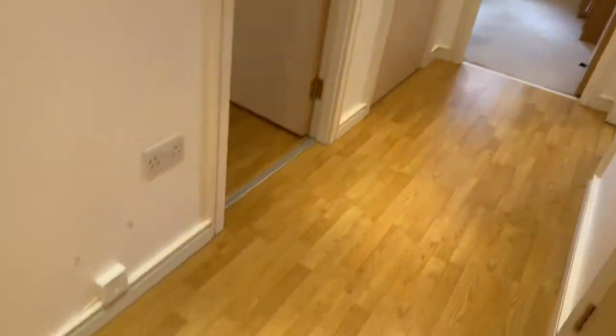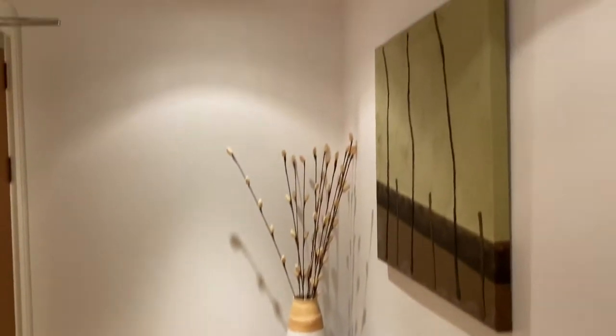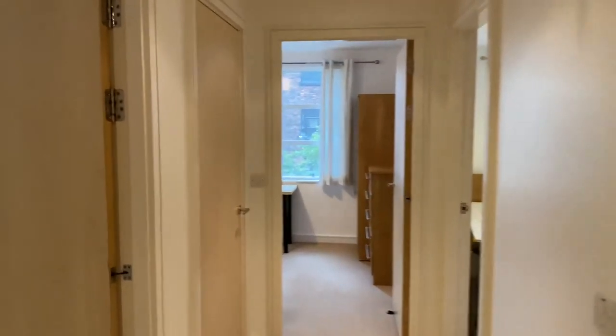As we enter the property, you've got this really nice bright hallway here, which is laminate flooring throughout. Very nicely decorated, and a great size apartment. You've got your two bedrooms and your bathroom.